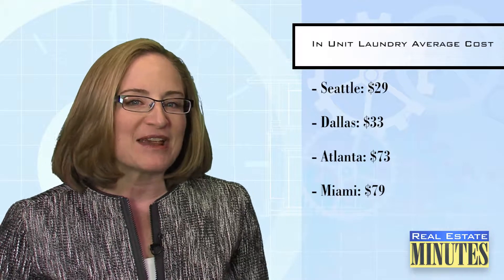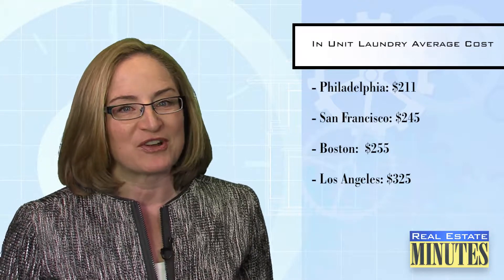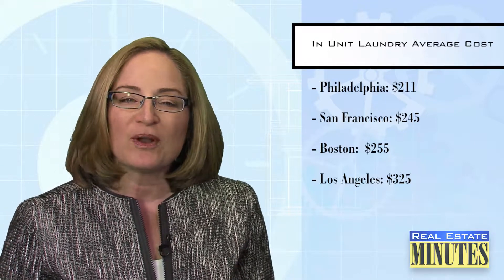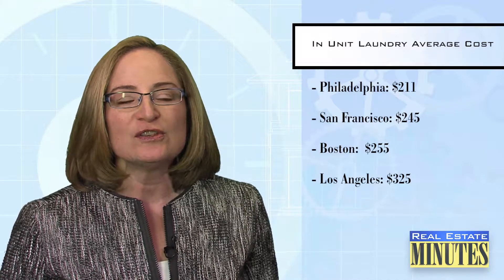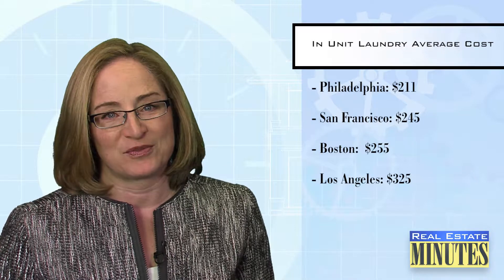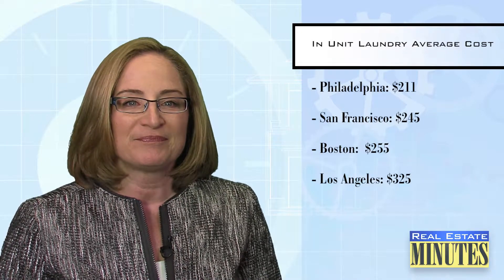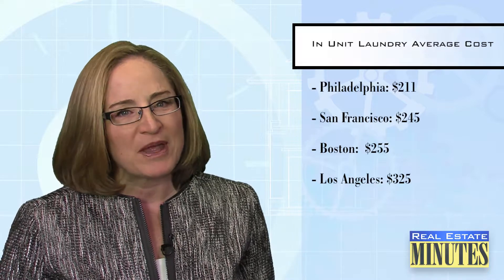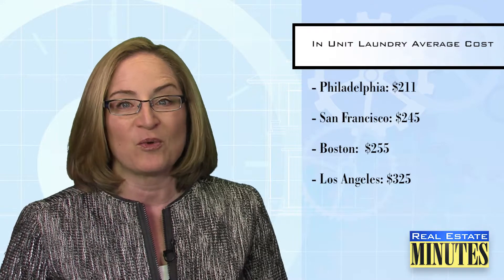But in Philly, San Francisco, and Boston, your laundry facility convenience comes at a much higher cost — northwards of an additional 200 bucks a month. And in LA — this is amazing — you'll spend an almost unbelievable $325 more per month for an apartment with in-unit laundry on average. Let's hope that if you're going to spend $325 a month just to have the convenience, it also includes the cost of the water.